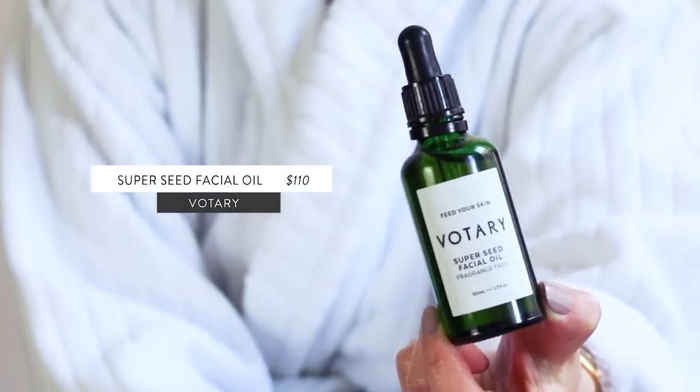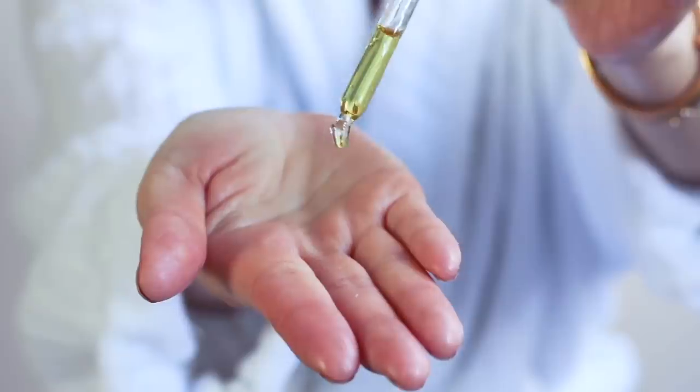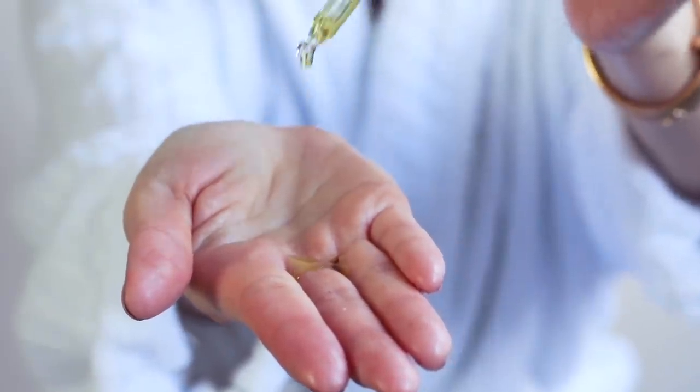I'm going to use an oil serum to lock in that hydration. My skin really needs the extra lipids right now, especially in the winter. I just keep coming back to Votary's Super Seed Oil — this is pretty much the one I always want to use all the time. This is a fresh new bottle, and it even smells so fresh, like getting fresh produce. It's just so nourishing — it's got all the superfoods, the omegas and all the fatty acids. It feels great on my skin, there's no fragrance and no essential oils. It's just pure skin food, in my opinion.